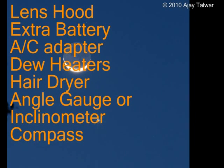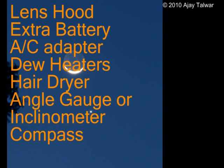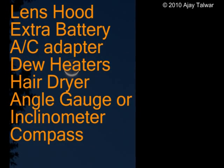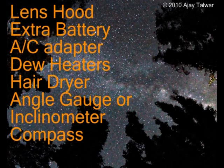An angle gauge — digital or gravity-assisted, also called an inclinometer — and a compass are also useful accessories. These two little devices help you set your camera at a particular angle. In some sky events such as an iridium flare, you know the altitude and azimuth of a flare visible from your site beforehand. It would be a good idea to set up your camera to those known angles, get ready well before the event, and try some practice shots to determine the exposure you are going to shoot at.